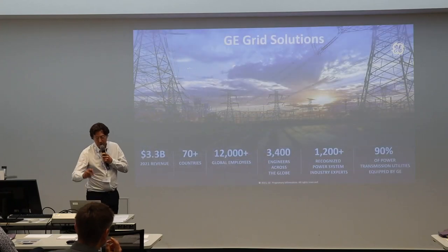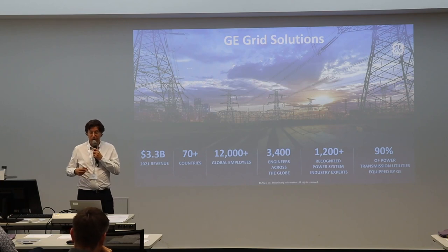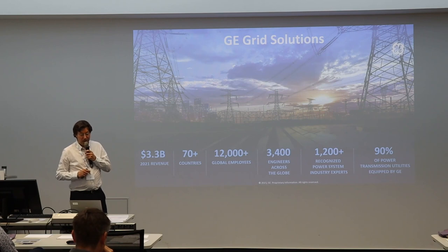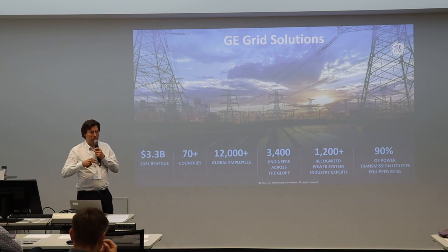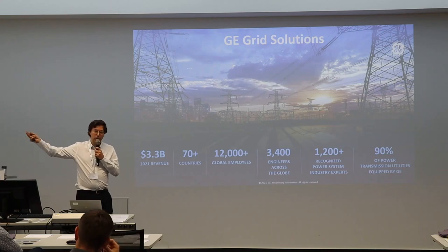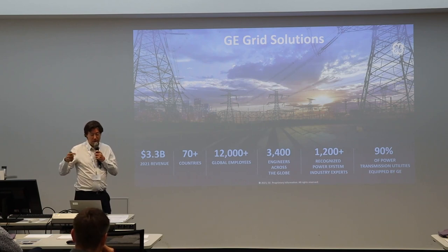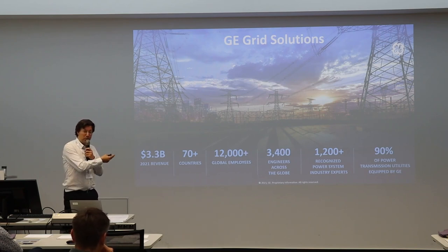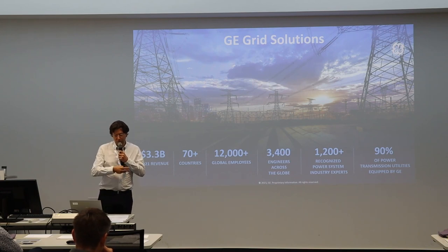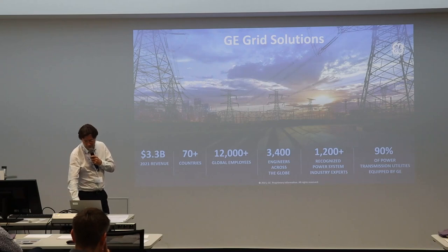There are now three entities in GE. There's a new entity called GE Vernova that encompasses everything dealing with energy — from production to transmission and distribution. Within that entity, there's GE Grid Solutions, which is still a big piece. It covers transmitting, converting, and distributing energy.